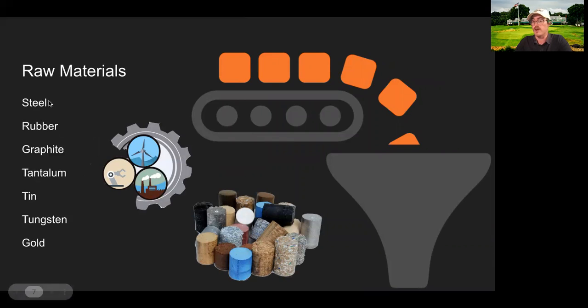The raw materials I was able to identify throughout my research process are steel, rubber, graphite, tantalum, tin, tungsten, and gold. Today we're going to be talking a lot about conflict minerals and looking at how that part of their supply chain works and how they interact with it as a company.